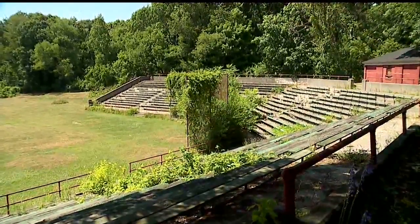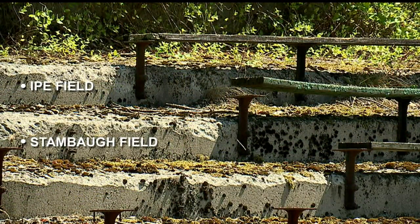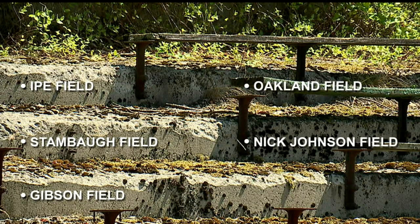There are six sets of bleachers Burke would like demolished. They are at Ite Field, Stambaugh Field, and Gibson Field on the south side, Oakland Field and Nick Johnson Field on the east side, and Todd Field on the north side.